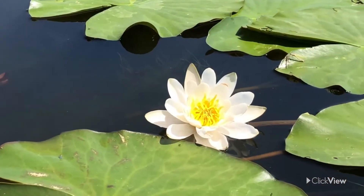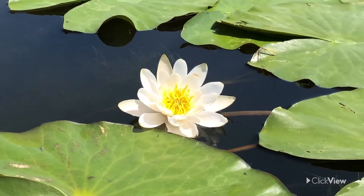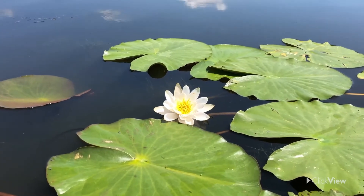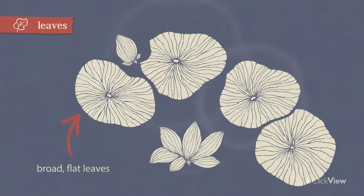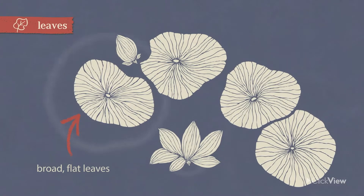Having access to water isn't a problem for the water lily — it's all around. But it can be hard for light to reach all parts of the plant. The water lily's broad, flat leaves, which float on the surface of the water, help it to gather more sunlight.